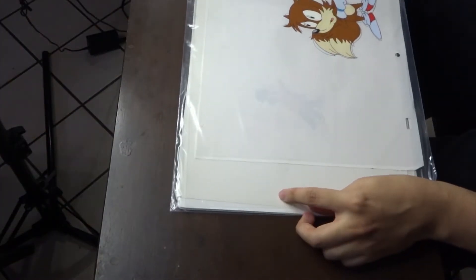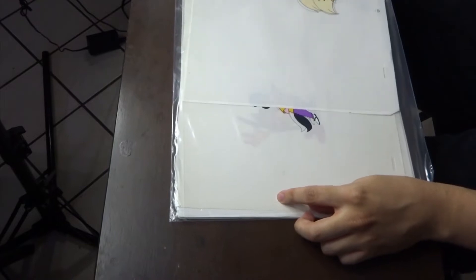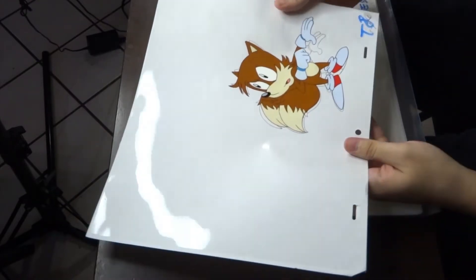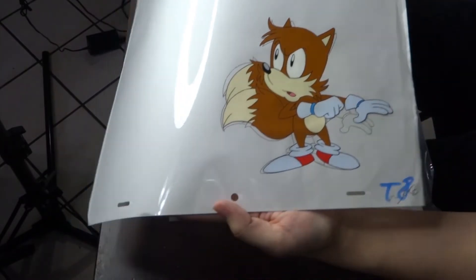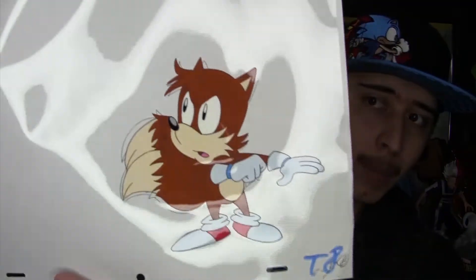This is pretty cool. We got a full body Tails. I might get this one framed. This is really cool, really well done.